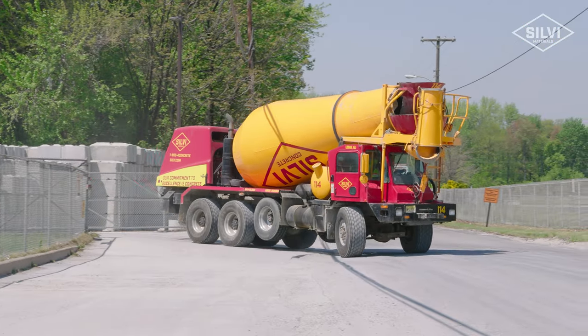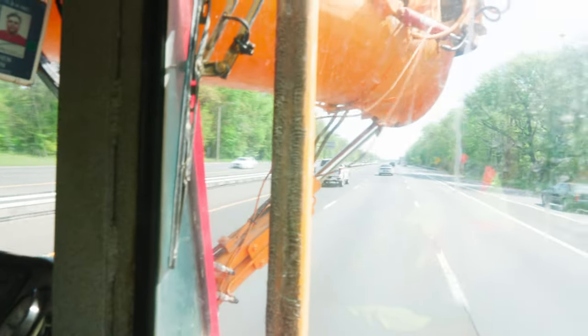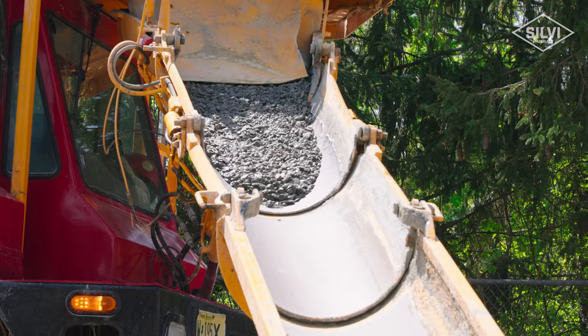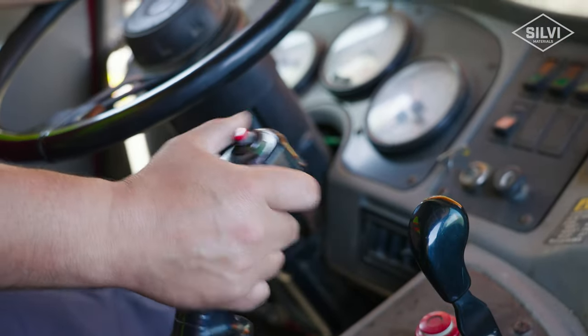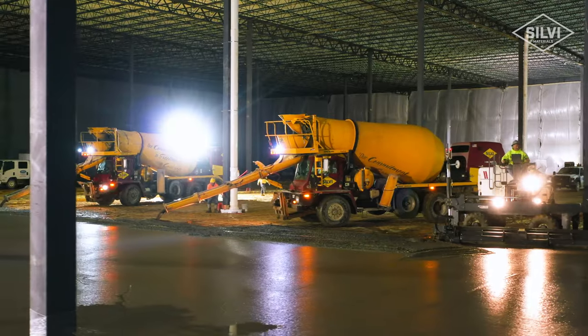Starting out, it was kind of hectic at first, but I think I had the upper hand in learning to pour concrete because I've driven lots of trucks before I started here. But in terms of my progression, from where I'm at now, there's not a job I think I can get sent to where I couldn't get my load off. From a slab pour to a warehouse to a curb, I can get them all done.